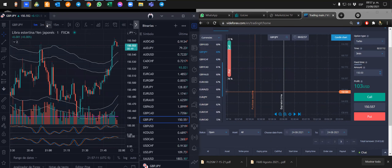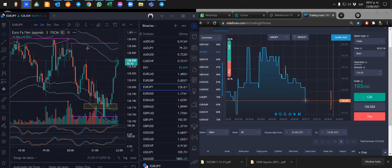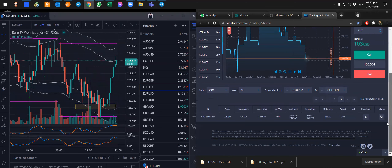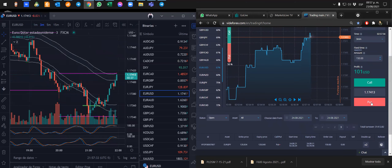Libra yen también es un buen candidato, pero mejor es el euro y el yen. Voy a tomar quizás una segunda posición. Vamos a ver euro dólar, voy a tomar euro dólar también. Una venta de tres minutos.